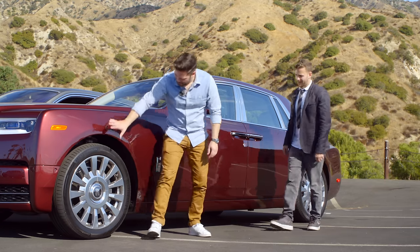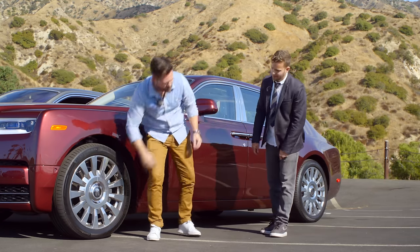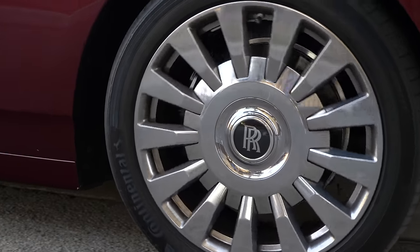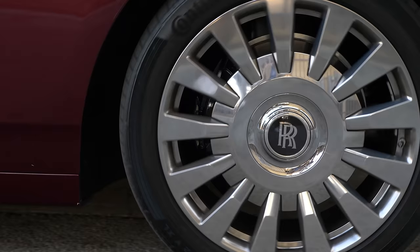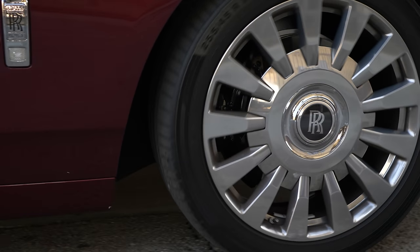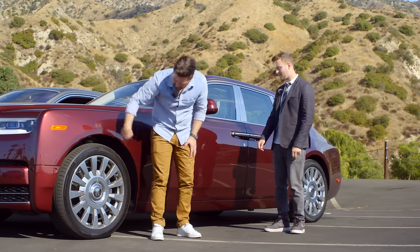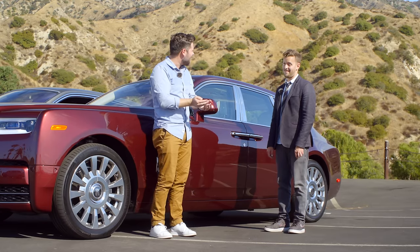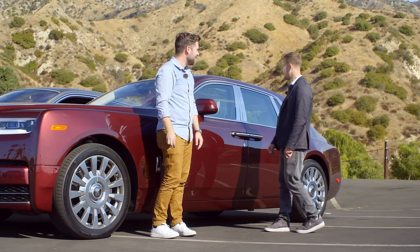These wheels have the Rolls-Royce center cap which stays upright when you're rolling — it looks stunning. These are 22-inch wheels, part of the Phantom package which is $35,000 US. The tires are specially designed in conjunction with Rolls-Royce and have insulation in them to quiet down the ride even more. It is insanely quiet — it's wonderful.